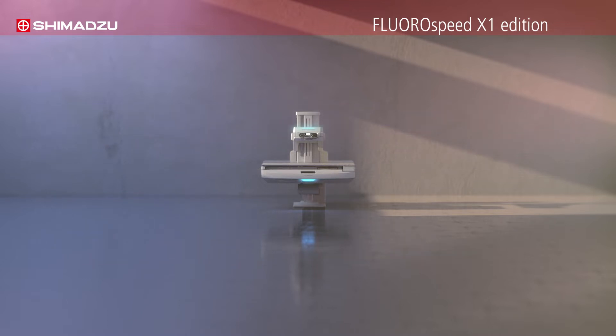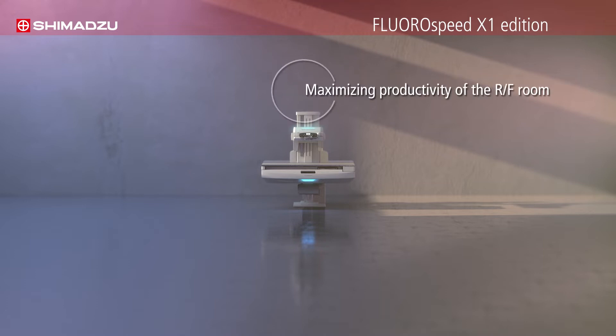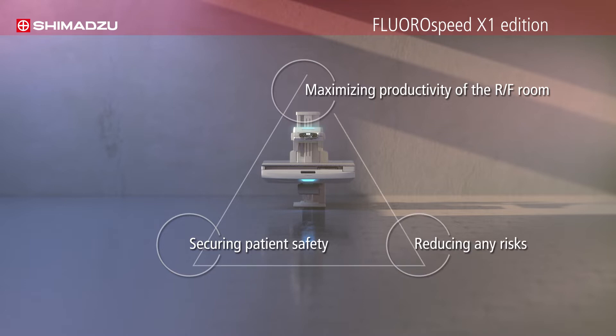Fluorospeed X1 features embody three unique philosophies: maximizing productivity, securing patient safety, and reducing risks. All Shimadzu products are developed with these concepts — the universal concepts.